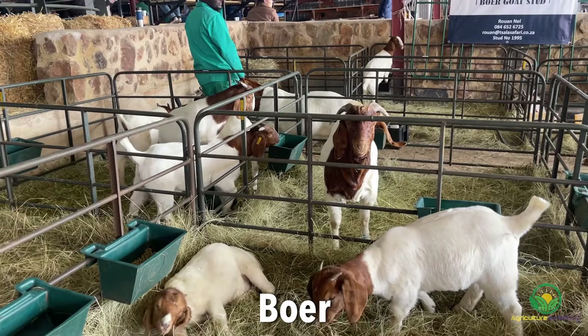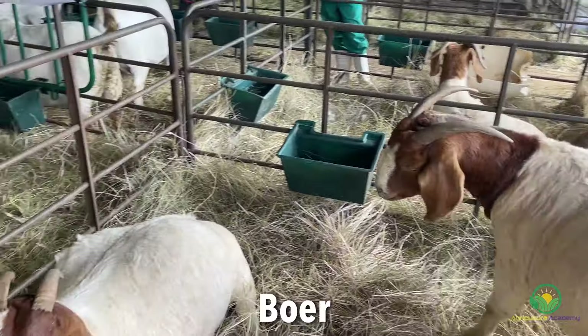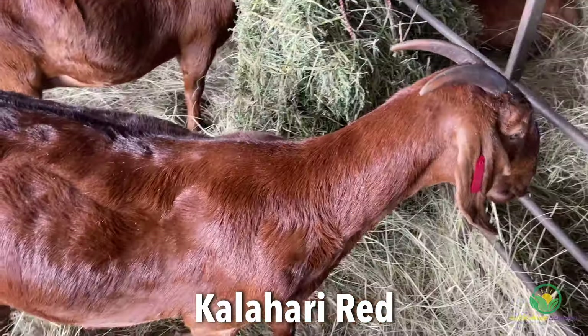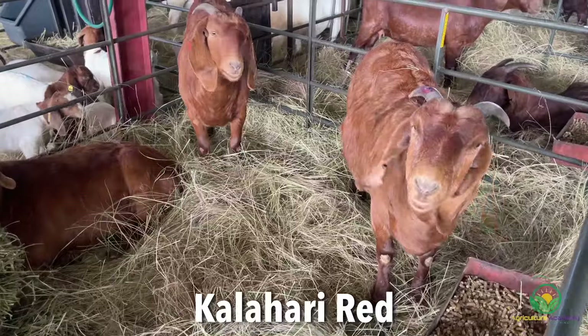Both goats are often used in breeding programs. Boer genetics have been widely used to improve meat production traits in various goat breeds through crossbreeding. Similarly, the Kalahari Reds have contributed to genetic diversity and sustainability in arid regions, aiding in the development of hardy meat goat populations.